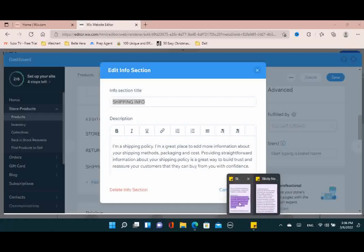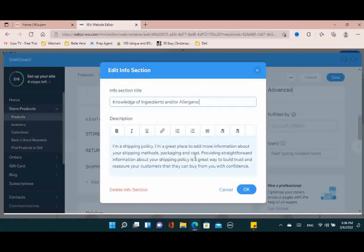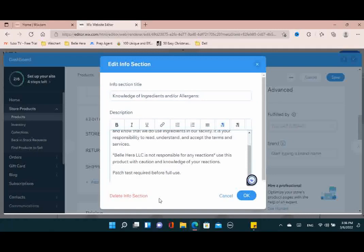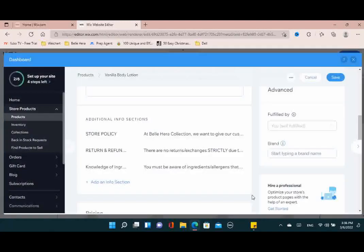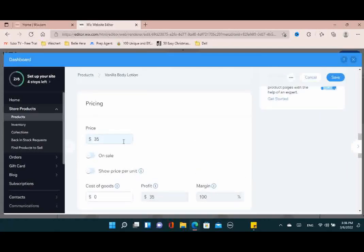Next is knowledge of ingredients and allergens. I thought this was important because people need to know if they have any allergies to ingredients in our products. Also recommend doing a patch test if you've never used products like this before — put it on a small part of your body to see how you react. Put those disclaimers and that information out there so there's no guessing and no issues later down the road.